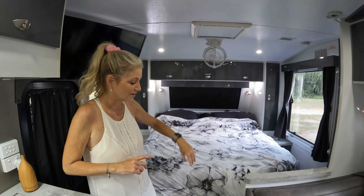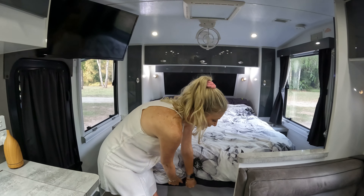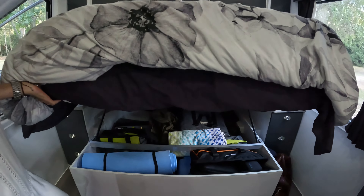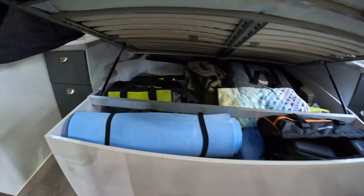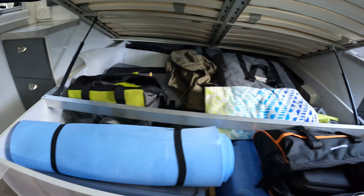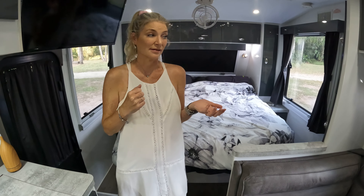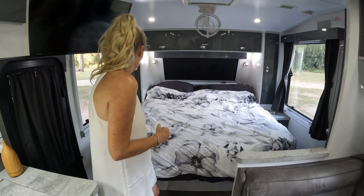It's got tons and tons of storage. Underneath here is a gas strut — there we go — with tons of storage under there. We use that for things we don't need every single day, or if we do use it regularly, it's towards the front. We're going to have a little bit of a rethink because there's some built-in storage in there which takes up a bit too much extra space, so we'll probably get rid of that.